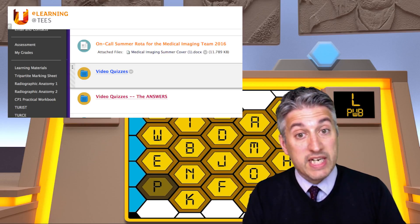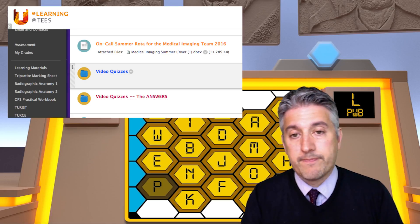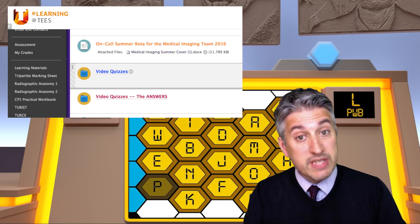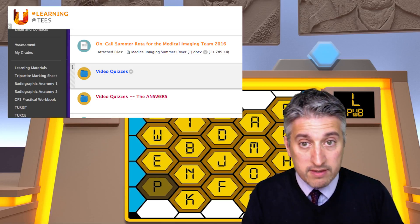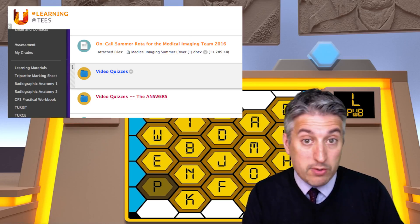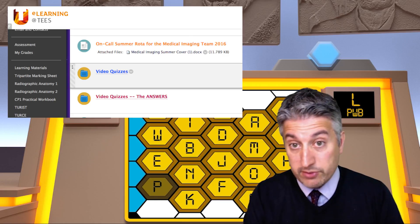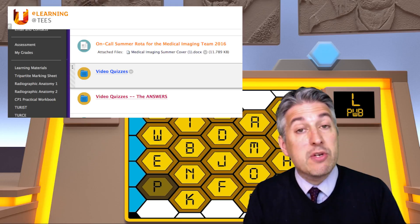The first folder contains the links to the videos themselves with some blank answer sheets. The second folder contains all the answers for the quizzes. The quizzes themselves focus on various aspects of the tripartite: clinical terminology via Blockbusters and Countdown, justification of requests via Deal or No Deal, alternative projections and imaging via University Challenge, as well as radiation protection via the Crystal Maze. I sincerely hope that you enjoy the quizzes and that you find them useful.